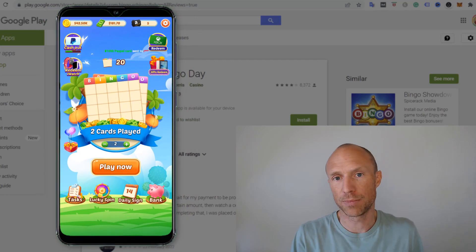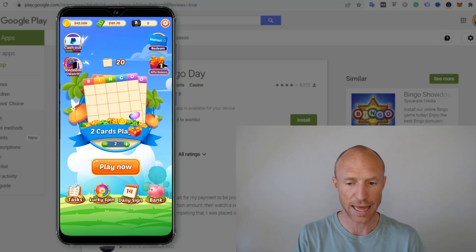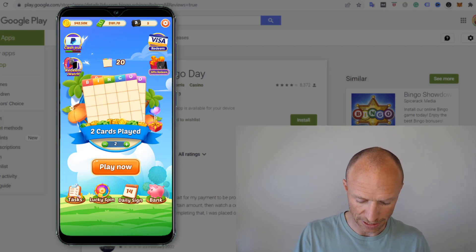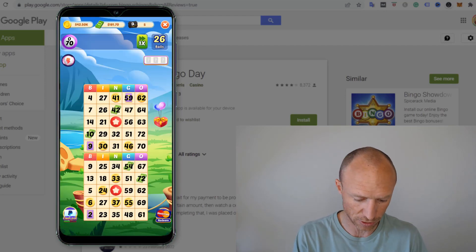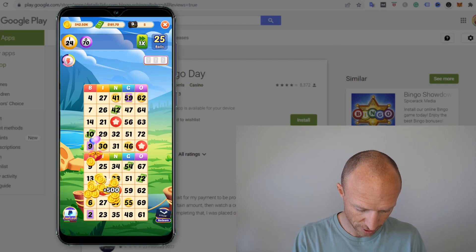Let's talk about how you potentially can win, because there are all these different bonus opportunities where you can claim extra bonuses — they will have pop-ups for that. But the main way to earn is supposedly by playing this bingo game. I'll click to play now and you can see how easy it supposedly is. You need to click the different numbers, see if you have them, and then you earn in the meanwhile.